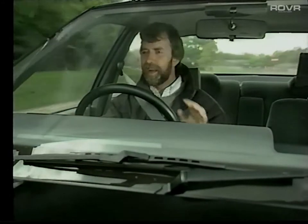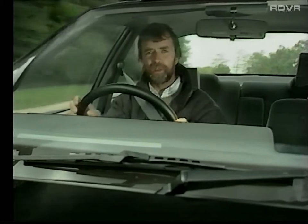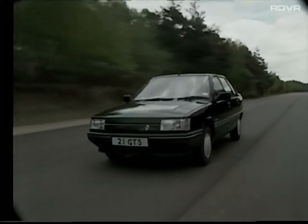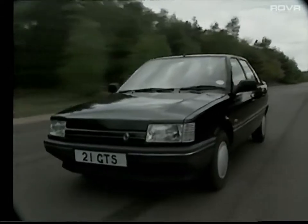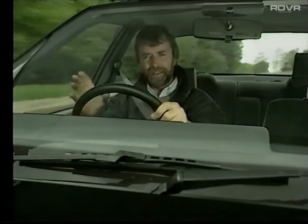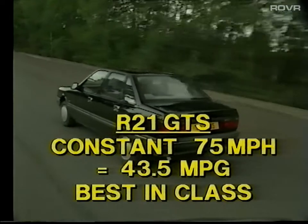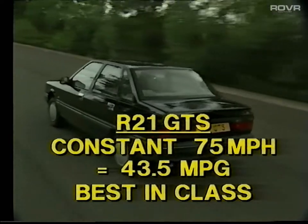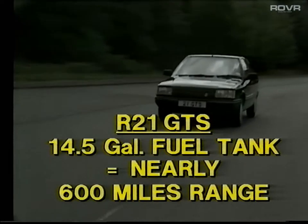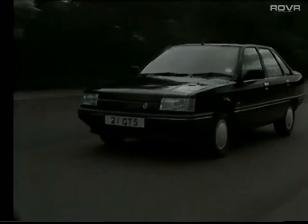Up into fifth gear — fifth gear in particular is very nice in this car. It's a very tall ratio, making for very relaxed cruising on the motorway. At 70 or 80 miles an hour, you're cruising at very low engine revs, everything's relaxed and comfortable, and you're getting very good economy. Cruising along in this lovely relaxed fifth gear really puts the Renault 21 in its element. The government test figures show it doing 43.5 MPG at a steady 75 miles an hour, the best in its class, and combined with a 14-and-a-half gallon tank, that gives you very nearly 600 miles range.